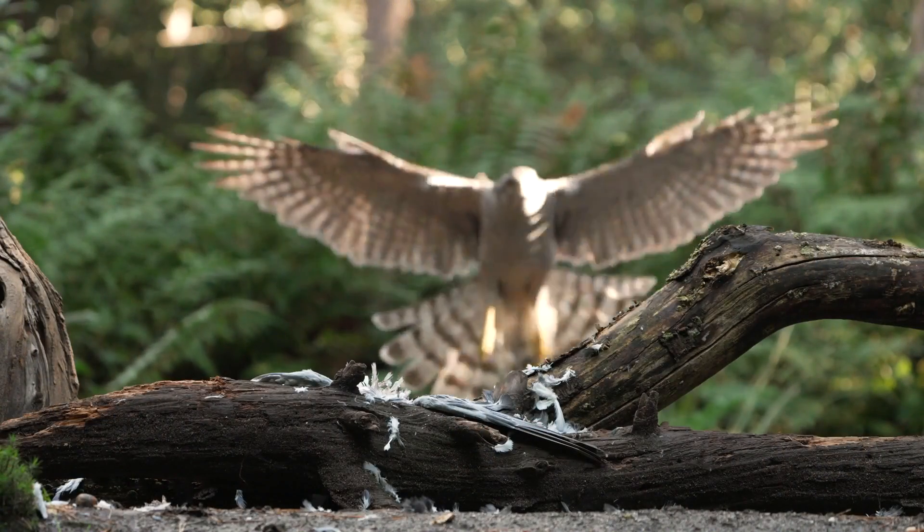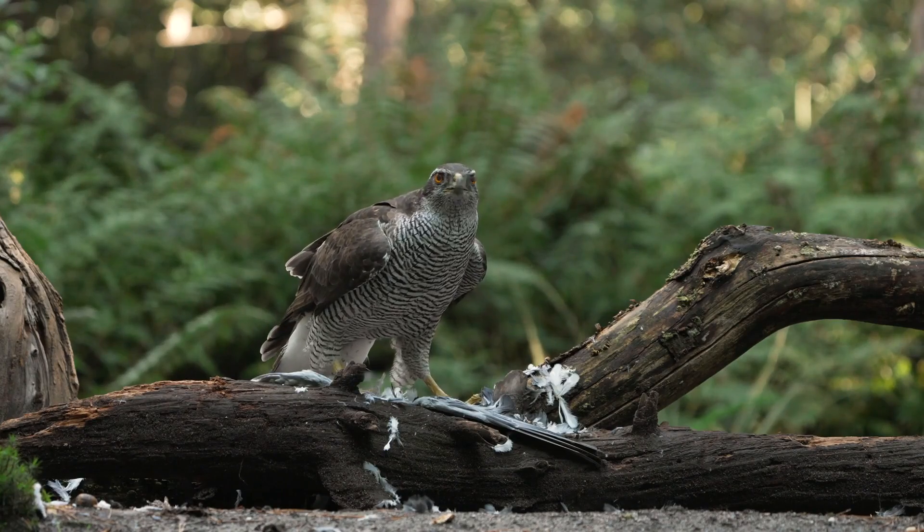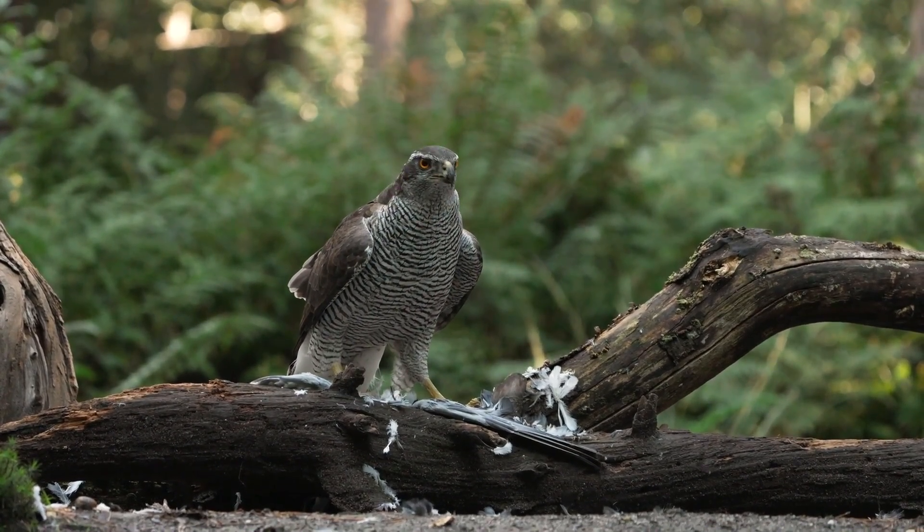Goshawks probably have a higher frame rate for processing visual information than any other bird, and that allows them to dive in and out of brush and trees without hitting them — it's really incredible to watch. They have seemingly endless stamina. Most predators, from lizards to lions, from falcons to snakes, will make an attempt at prey, and if they miss, they recuperate their energy and try again later on another animal. Not goshawks. Goshawks can miss and just go right back after them. It's very impressive to see that kind of stamina.